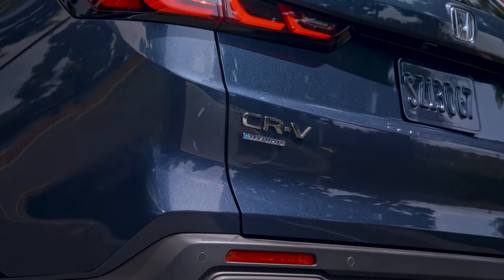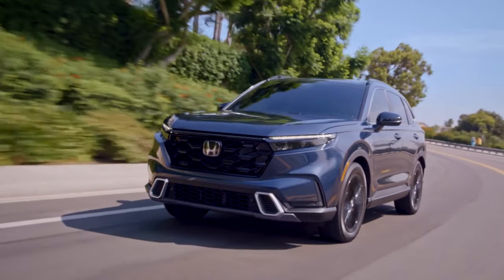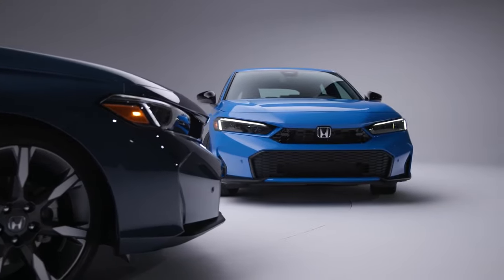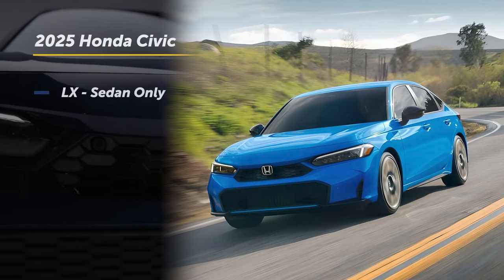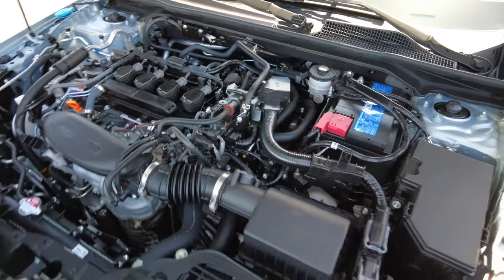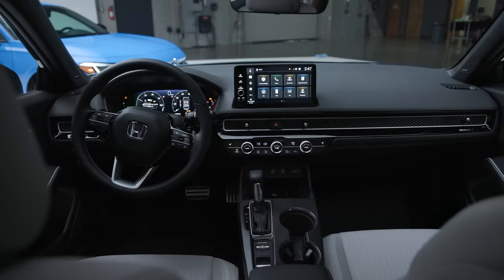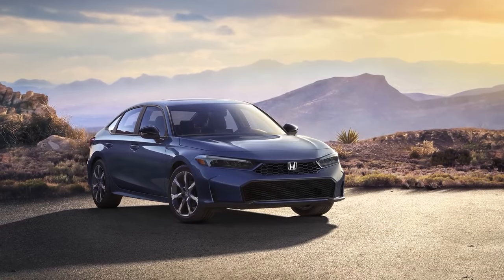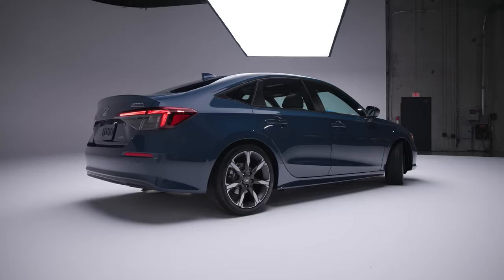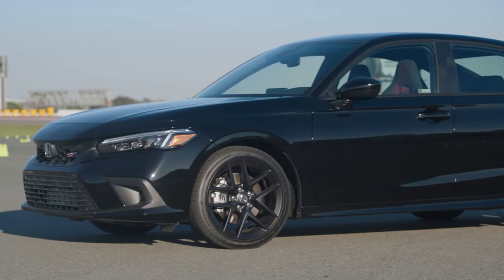A similar setup is used in the Accord Hybrid and CR-V Hybrid models. Unlike the CR-V where the hybrid powertrain can be paired with all-wheel drive, the Civic Hybrid is front-wheel drive only. The non-hybrid model, now limited to LX and Sport trims, comes standard with a 158-horsepower two-liter four-cylinder engine, front-wheel drive, and a continuously variable automatic transmission. The manual transmission is also no longer available in the Civic Hatchback.